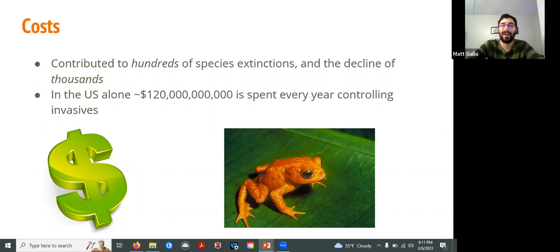Economically, in the United States alone, we collectively spend $120 billion every single year controlling invasive species. We pay out of our own pockets to remove invasive species from our property, and it's money going into our tax dollars to remove them from national parks. The costs are really widespread. To reiterate: this is $120 billion not over a decade, not over five years — this is every single year in just the United States. When you extrapolate that to a global perspective, the cost must be astronomical.